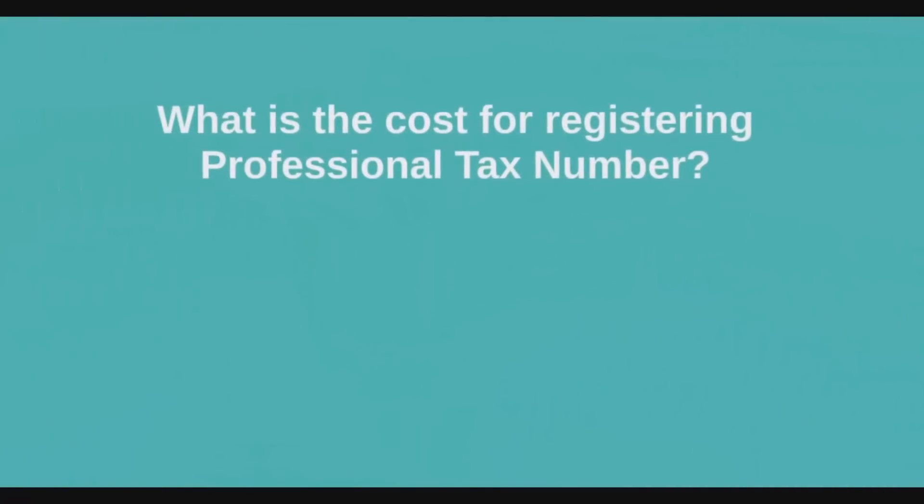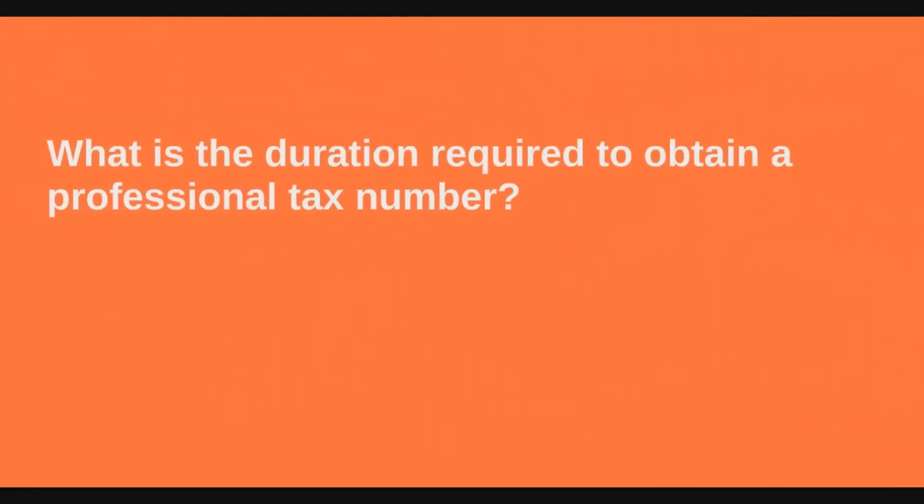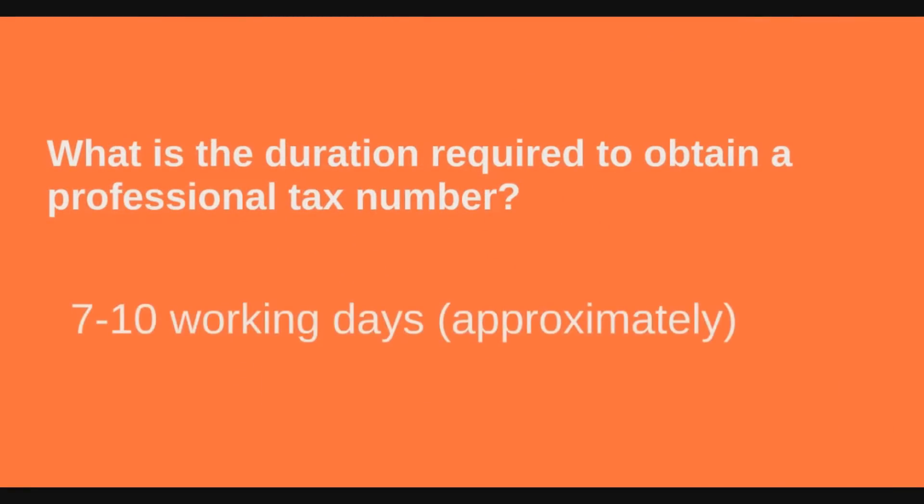Our professional charges for registering a professional tax application will be Rs. 1,999 plus service tax. The government fees, affiliate fees, and miscellaneous expenses start from Rs. 3,000. The charges may vary from state to state as per the employee count. The duration required to obtain a professional tax number is approximately 7 to 10 working days.